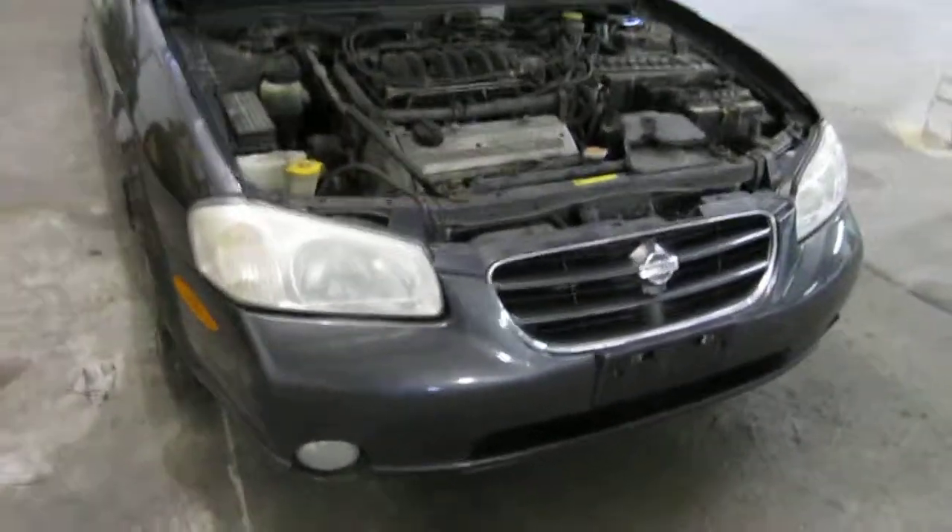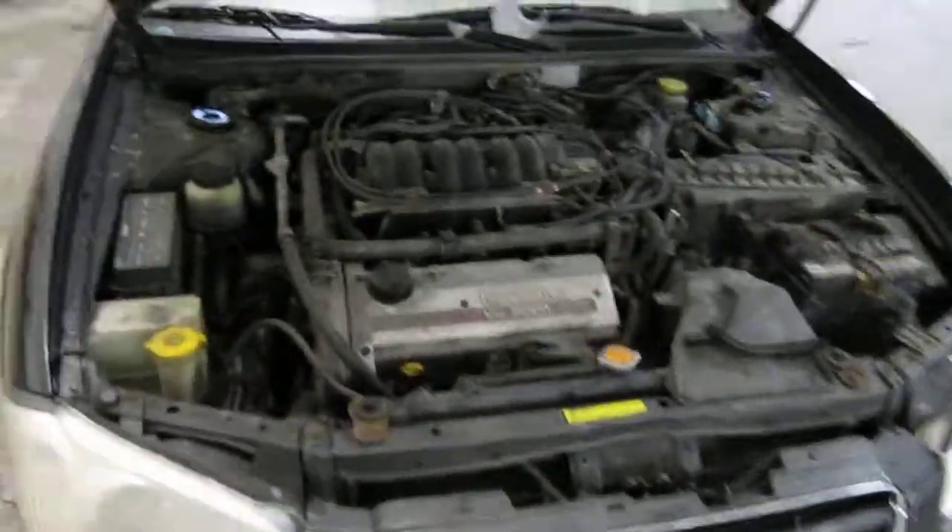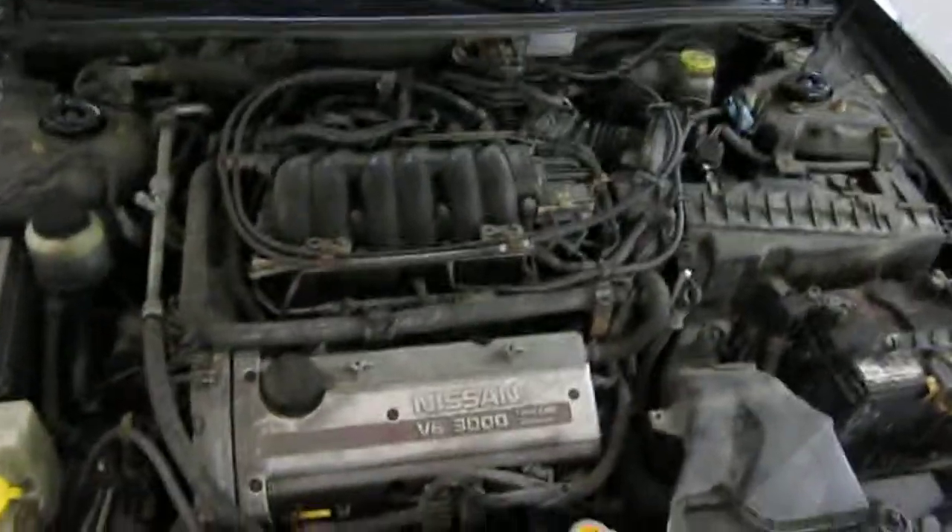Hello and welcome to Tom's Foreign Auto Parts video portion of our inventory. Here we have a 2001 Nissan Maxima. This is a GLE model.